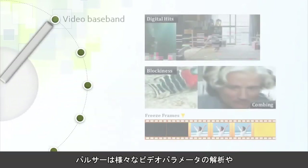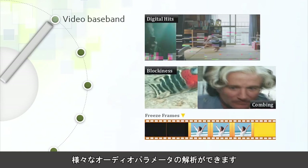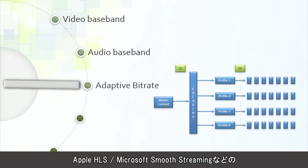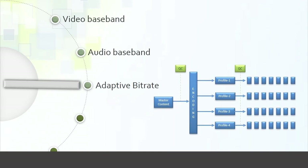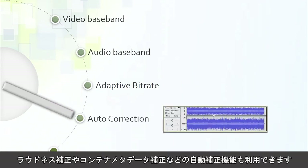With Pulsar, you can check a wide range of video parameters and audio parameters. You can also perform analysis for your adaptive bitrate content, such as Apple HLS and Microsoft Smooth Streaming. Auto-correction capabilities such as Loudness Correction and Container Metadata Correction are also available.